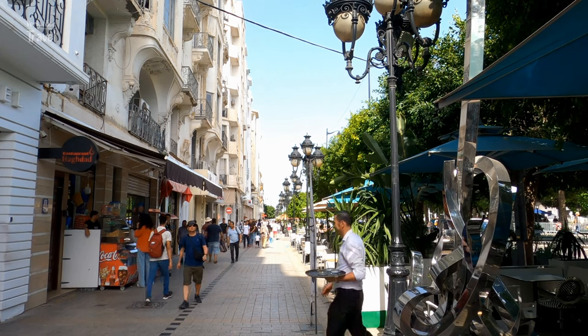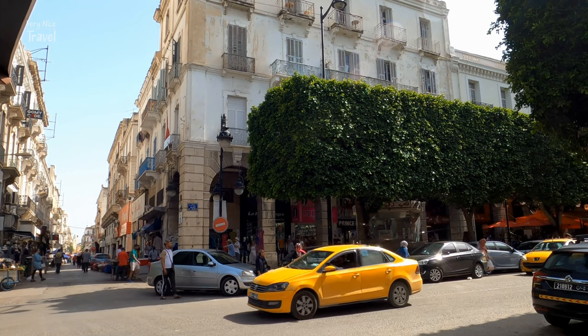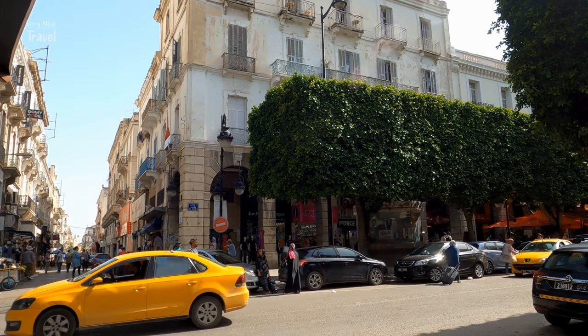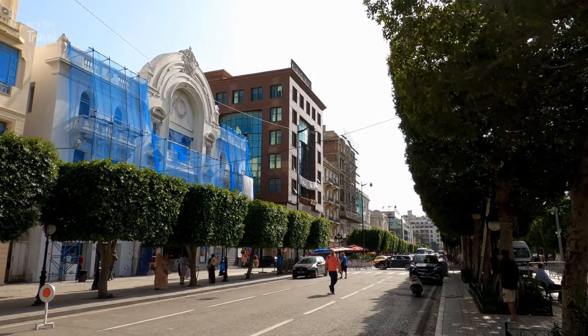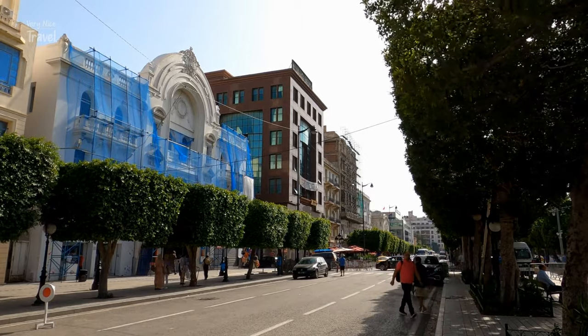East of the Medina through the Seagate, also known as Bab el-Bahr and the Porte de France, begins the modern city or Ville Nouvelle. Its main core is Avenue Habib Bourguiba, a wide avenue planted with palms and eucalyptus trees.